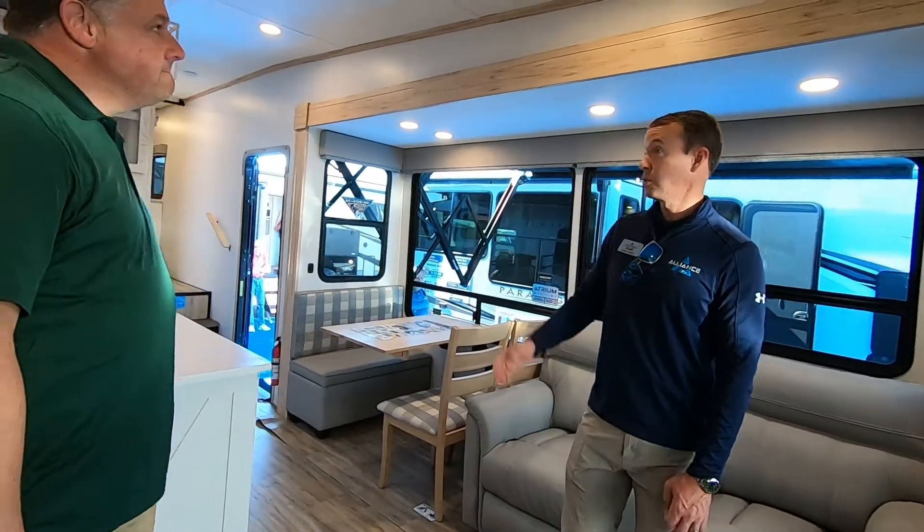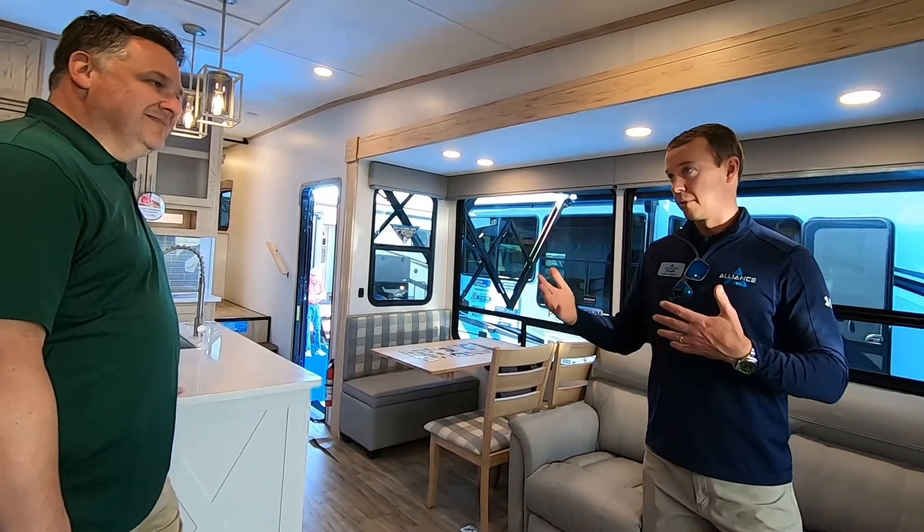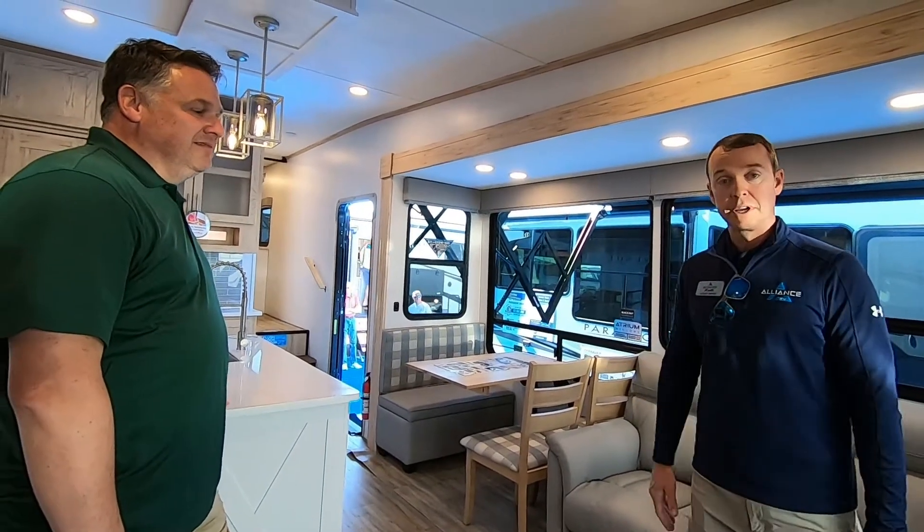We have two air conditioners standard — two 13,500 BTU ACs. The AC is on right now and it's not an overly loud air conditioner, which is nice.